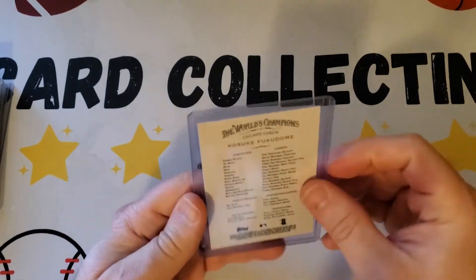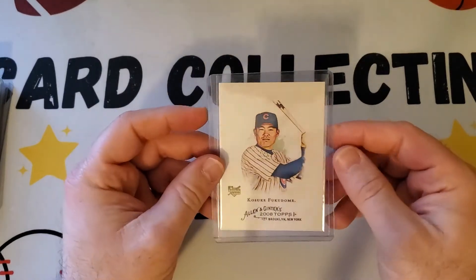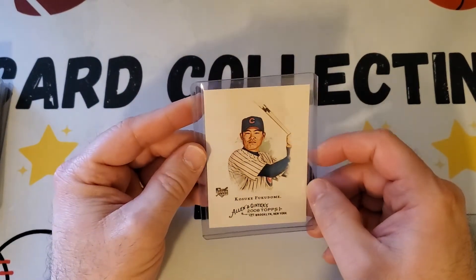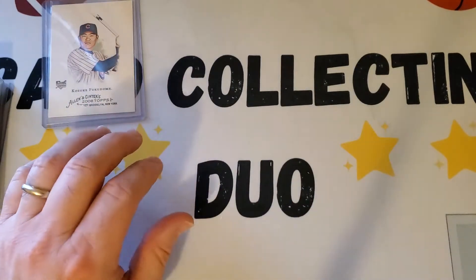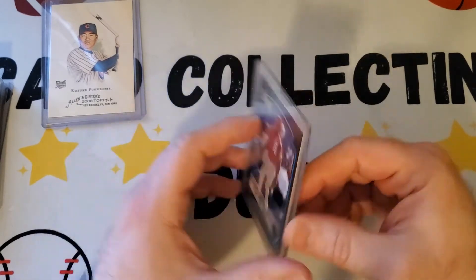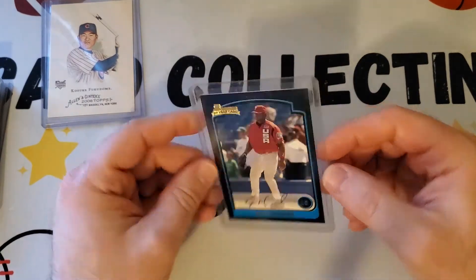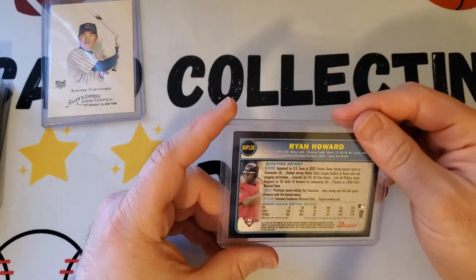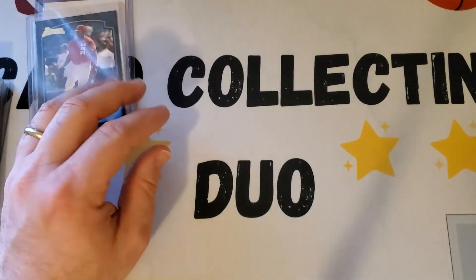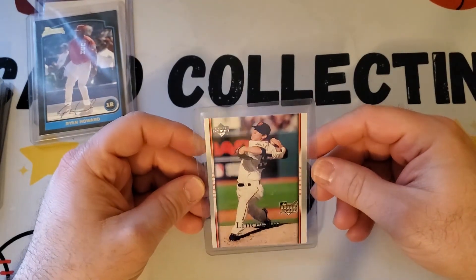First one I picked up is a 2008 Allen & Ginter Kosuke Fukudome rookie — and this is actually an error card, it has no number on the back. These probably don't have huge value, around what we paid, but it's a cool error short print rookie. Next I found a Ryan Howard rookie — a Bowman Draft Picks card of the Phillies slugger from around 2003. That's a nice Ryan Howard rookie.